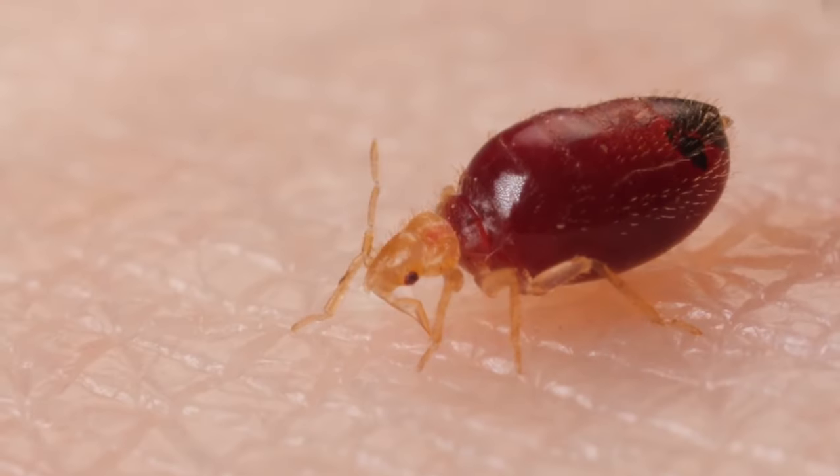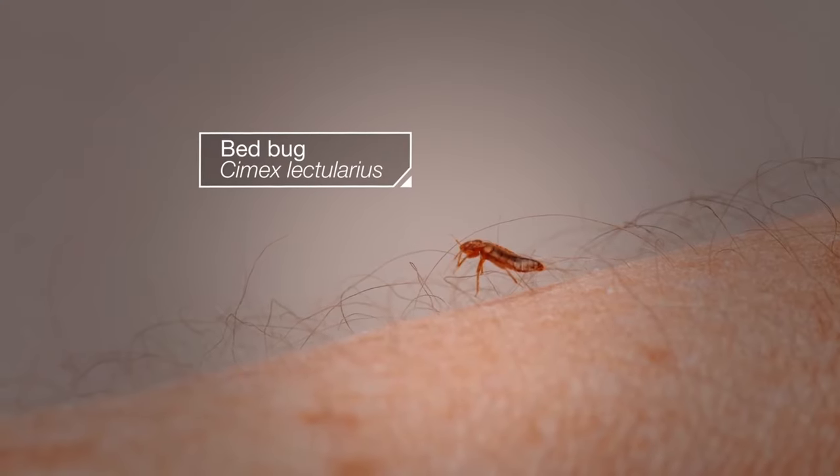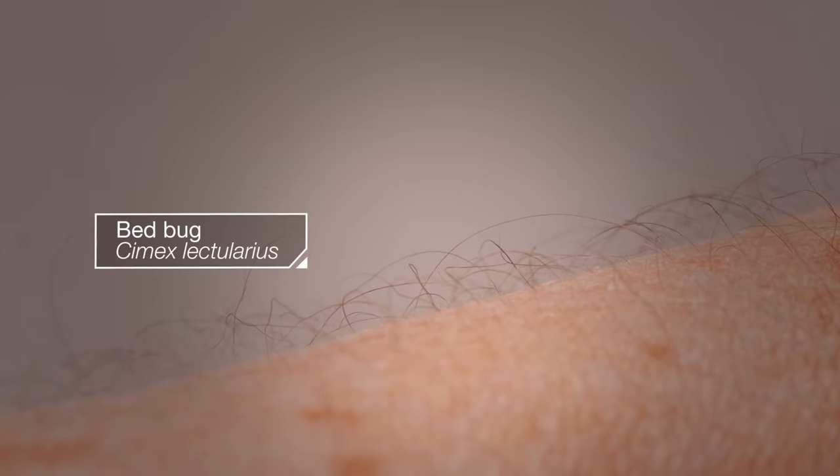Hey there Tech Packers! Today I'm gonna show you five super simple travel tips on how to check for bed bugs in your hotel mattress.